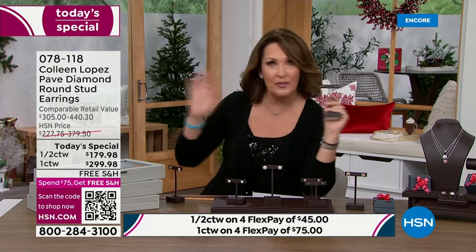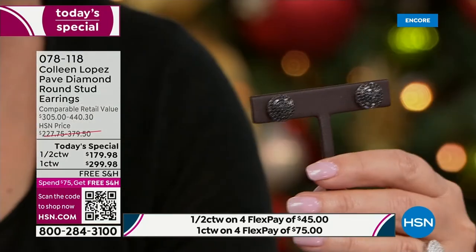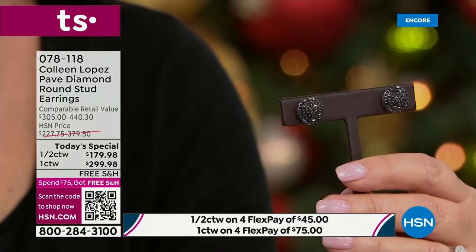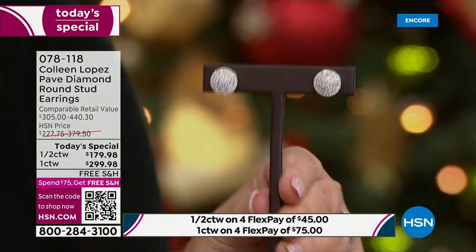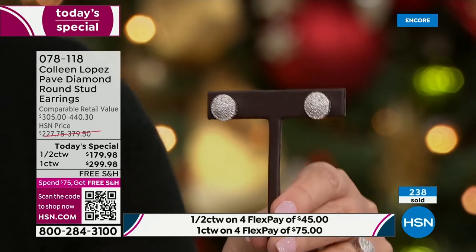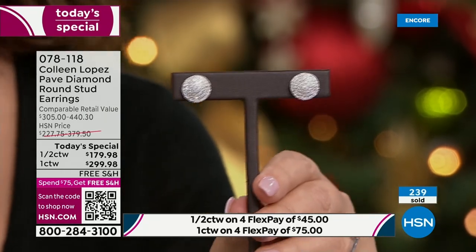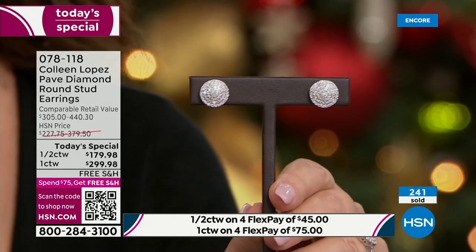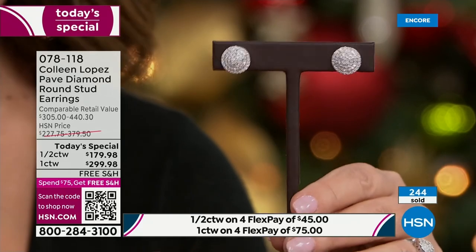Half carat or full carat pave diamond studs — see what's out there. You will be shocked at how expensive it is, especially for graded diamonds, not promotional diamonds. Most of the major stores are doing promotional grade. This is a different story, a different diamond, and that's why we're proud of them. We don't get 10,000 or 5,000 of these — it's a very special, specialty piece.